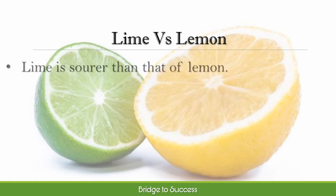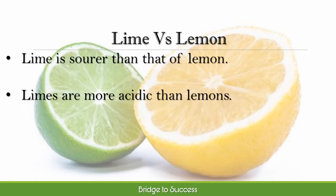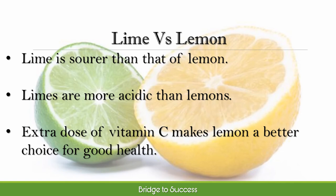The generic taste of lime is sourer than that of lemon. Lime also has a bitter hue that makes it stand out in any preparation. Though lime and lemon have similar acidic levels, it has been proven that limes are more acidic than lemons due to slightly lower pH values.